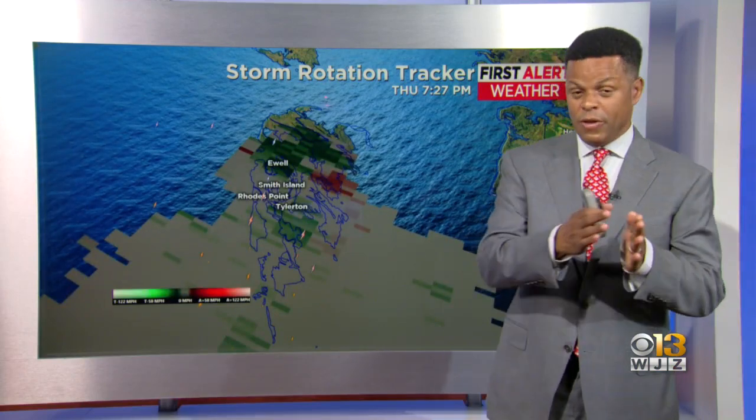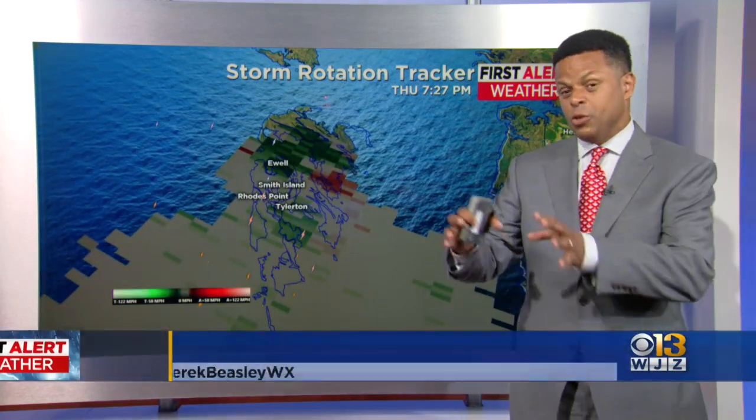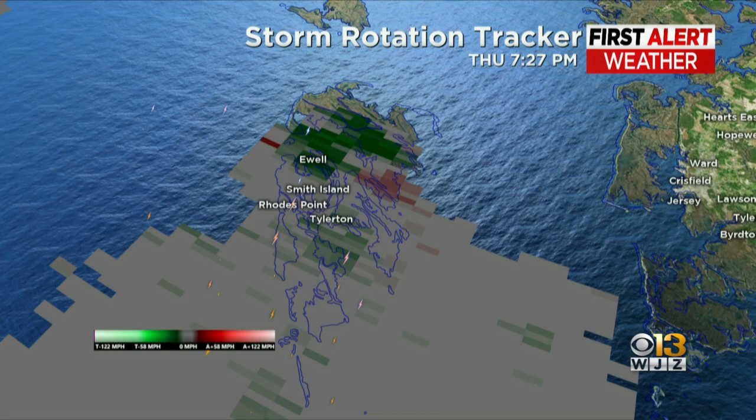Derrick, this is actually called a tornadic waterspout. What caused it to touchdown in Smith Island? It was a tornadic waterspout, and there's a difference between the two. You have a fair weather waterspout, which is formed by different processes, but then you have a tornadic waterspout which actually occurs from the parent rotation from a thunderstorm.